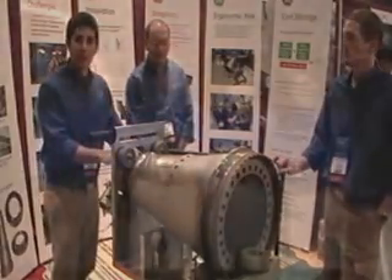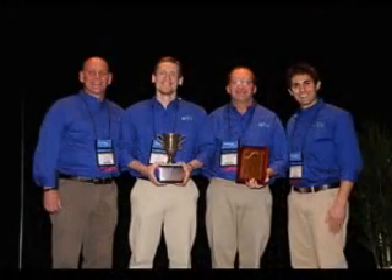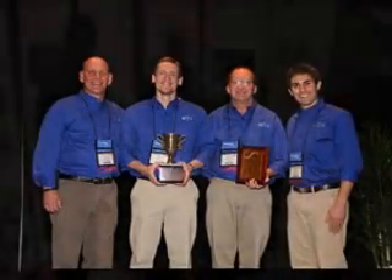This is our first entry from GE Asheville. GE submits entries every year, but this is the first time GE Asheville has ever entered the competition.